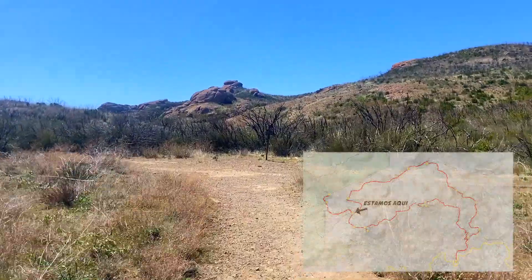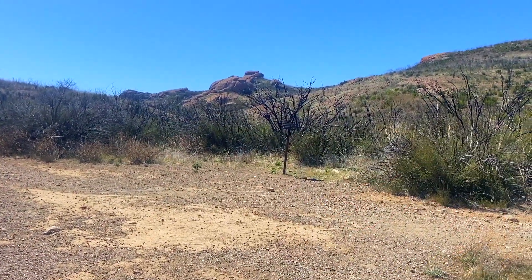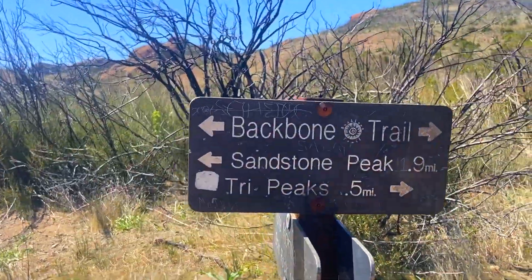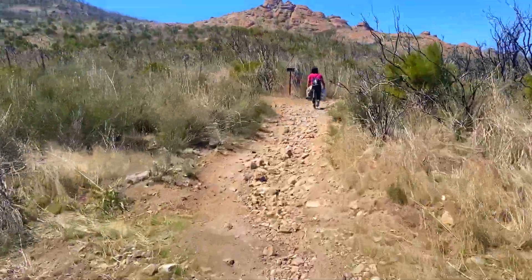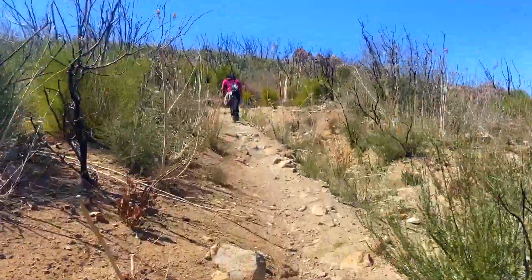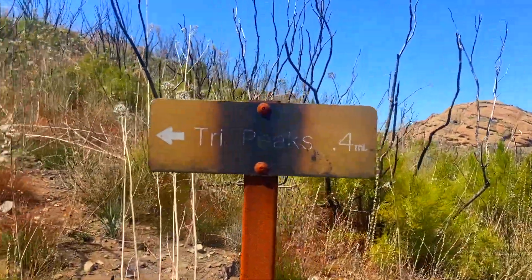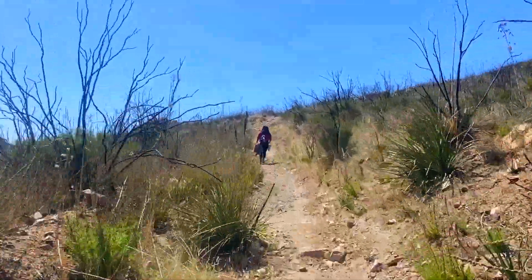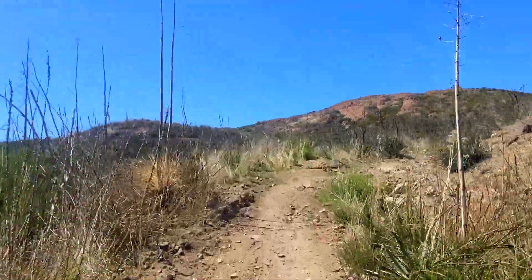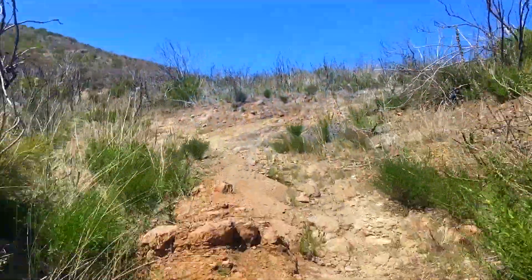Aquí llegamos a una división que es totalmente opcional. Vamos a tomar la derecha para visitar Tri Peaks, y después de visitarlo, vamos a regresar a este lugar para continuar en el camino principal. El terreno aquí es bien piedroso y está bien seco. A este punto ya podemos notar que los dos estamos bien cansados. Si no están bien acondicionados, mejor no hagan el Tri Peaks y mejor sigan en el camino regular.